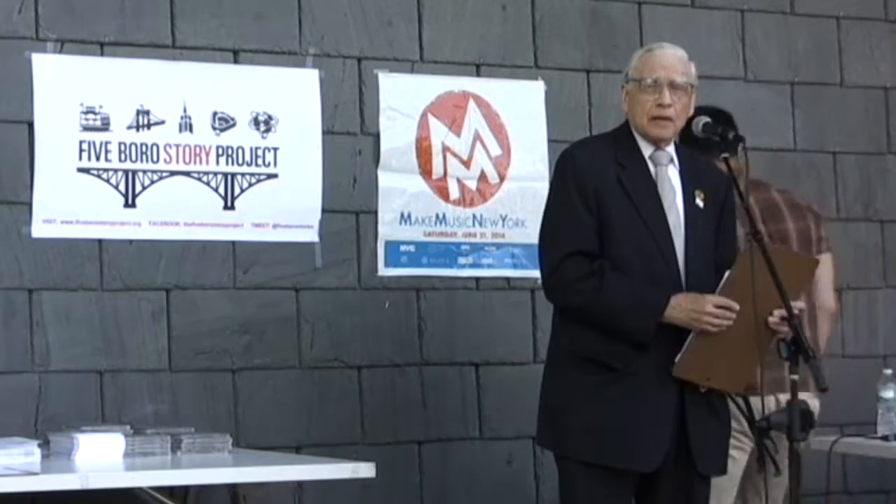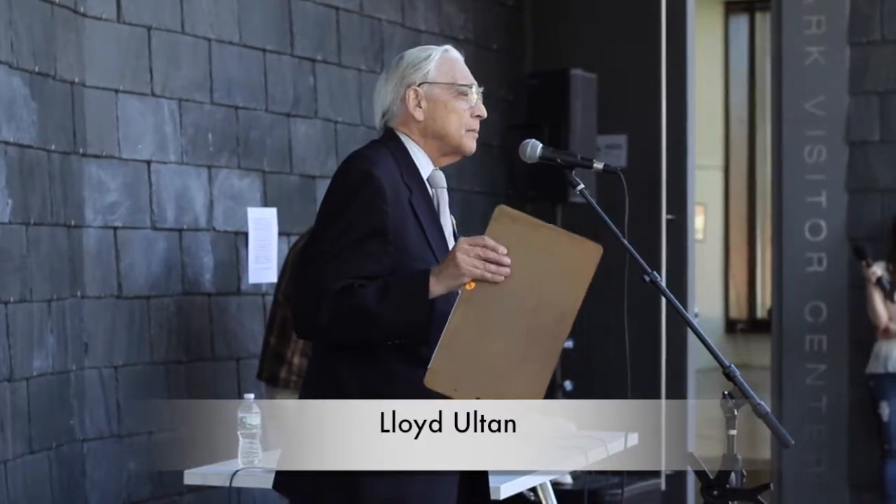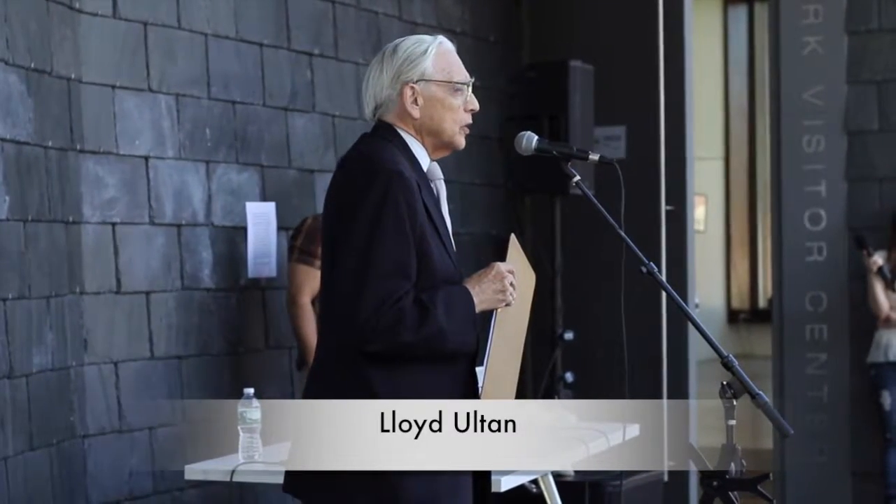First of all, I am very proud to be here, but I do have a request. Every time I give a talk, I make this request: please, as I go on with my presentation, don't snore.